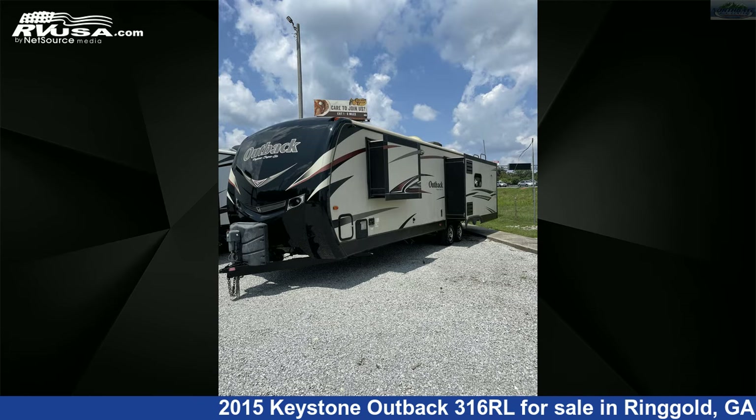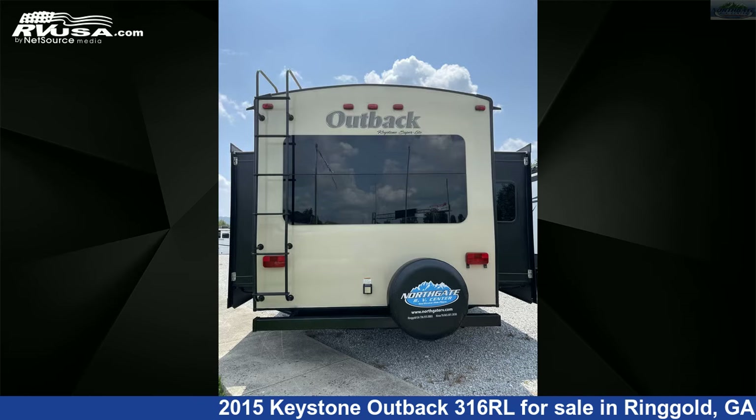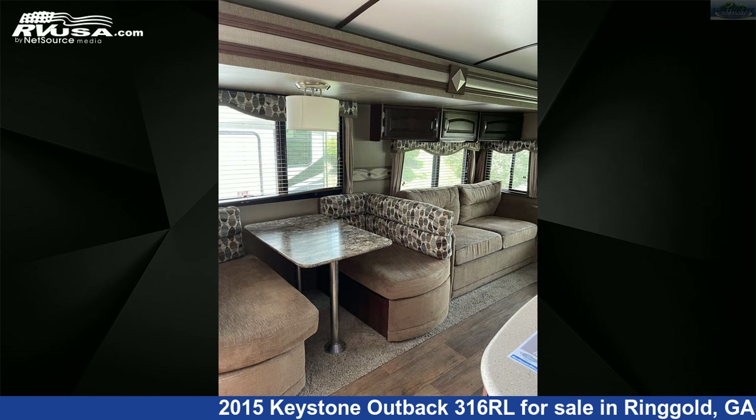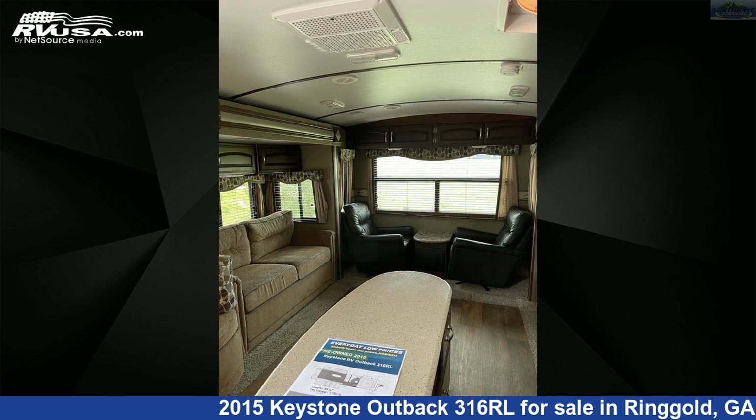This used Keystone is 35 feet 6 inches in length and features three slide-outs, sleeps six, refrigerator, oven, slide-out, spare tire kit, DVD player, auxiliary battery, TV antenna, microwave, skylight, smoke detector, and 53 gallons fresh water capacity.